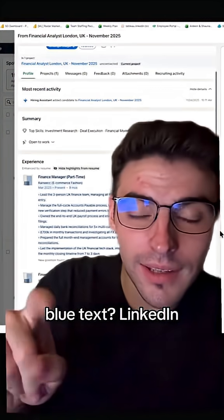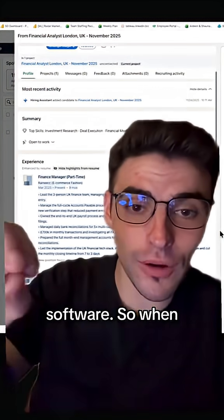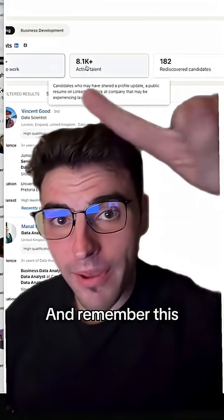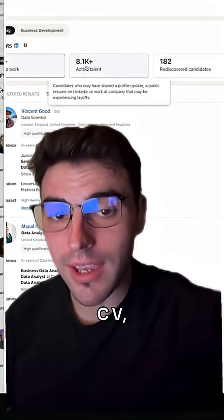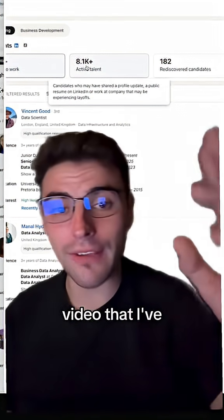— LinkedIn Recruiter actually puts your CV content into this software. So when recruiters are searching for you, you are indexed and searchable based on your CV. And remember this: it says if you attach your CV, that means you're going to rank higher in this list.